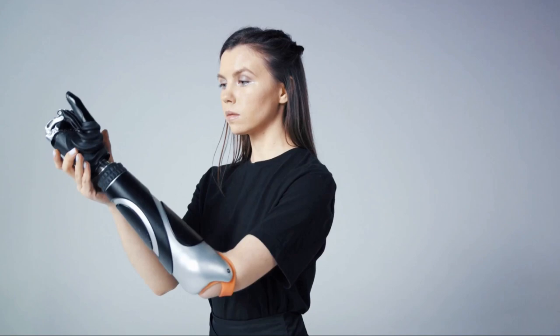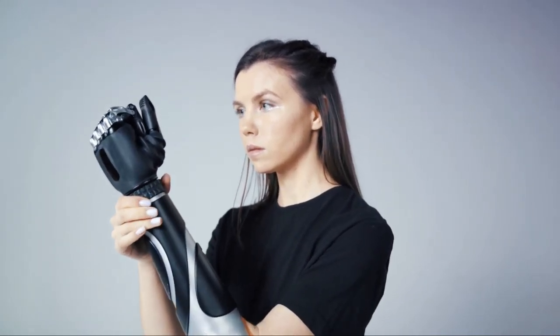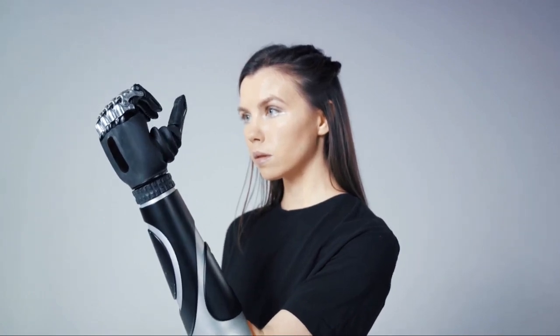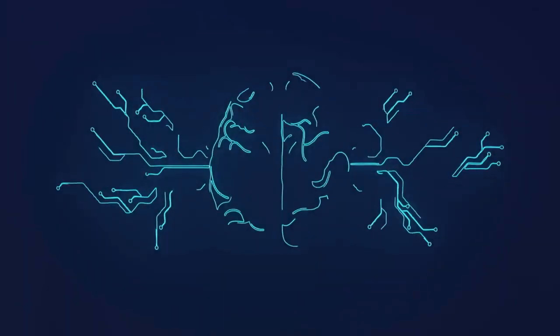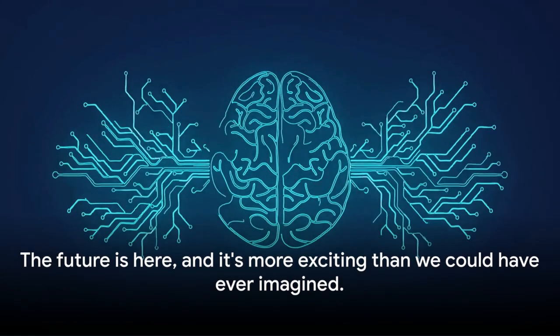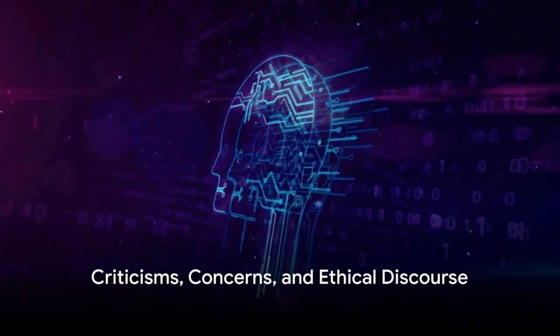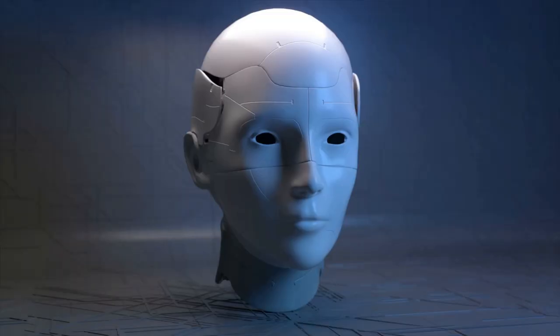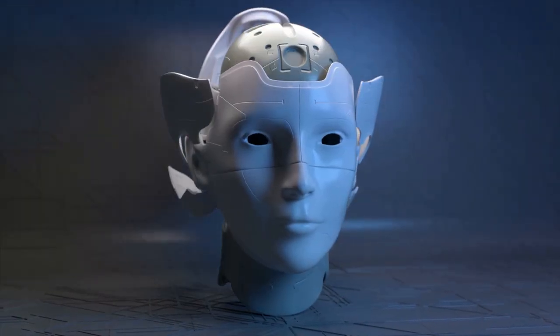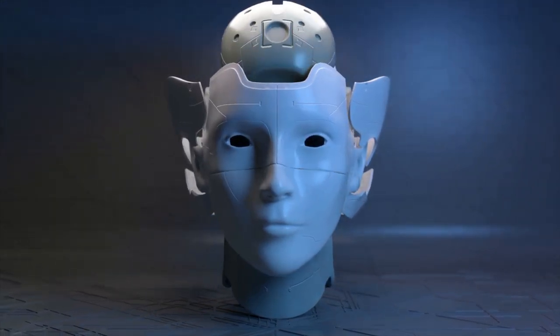The potential applications are limitless — from helping paralyzed individuals regain control of their bodies to potentially enhancing human cognition. The possibilities are as vast as our imagination. The future is here, and it's more exciting than we could have ever imagined. Every coin has two sides, and Neuralink is no exception. The astounding breakthroughs of this technology do not come without their fair share of criticisms and concerns.